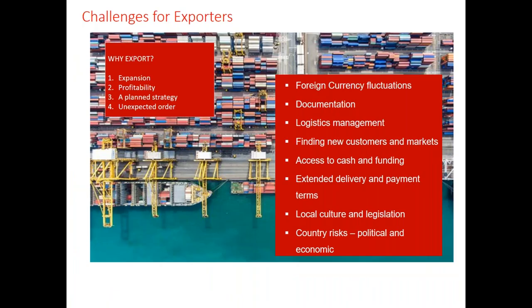Let's look at the challenges for exporters and how invoice finance can address them. Why are businesses exporting? Based on our data, the four main reasons are: extension into new markets, increased profitability — you can often charge more for an overseas invoice than a domestic one — a planned growth strategy where you've been researching target markets and potentially adapting your product, and unexpected orders. Many clients new to exporting simply received an export order one day and recognised it as a good opportunity for expansion and profitability.